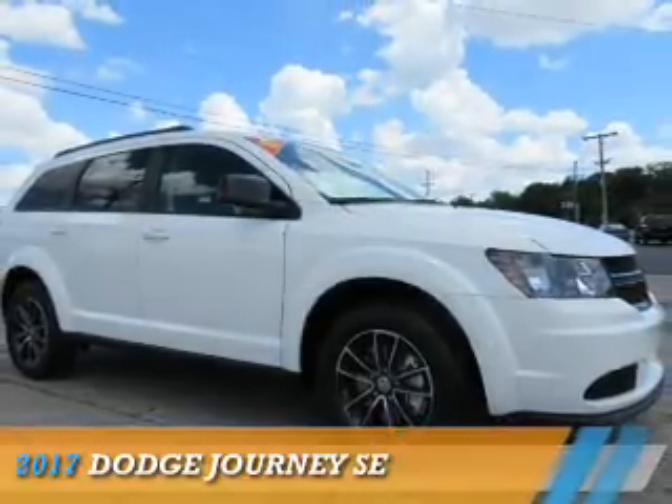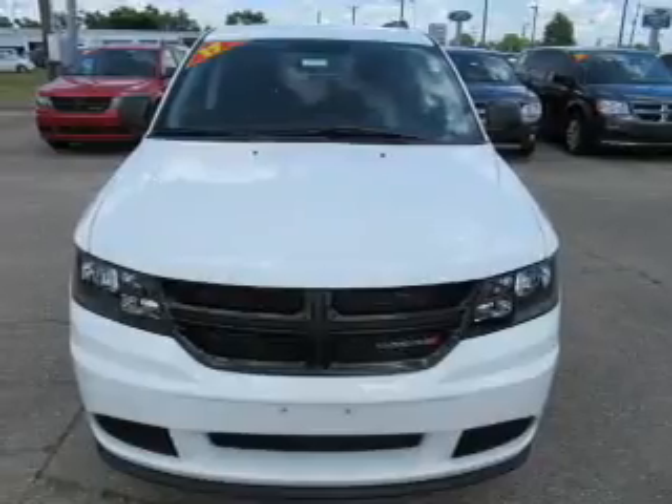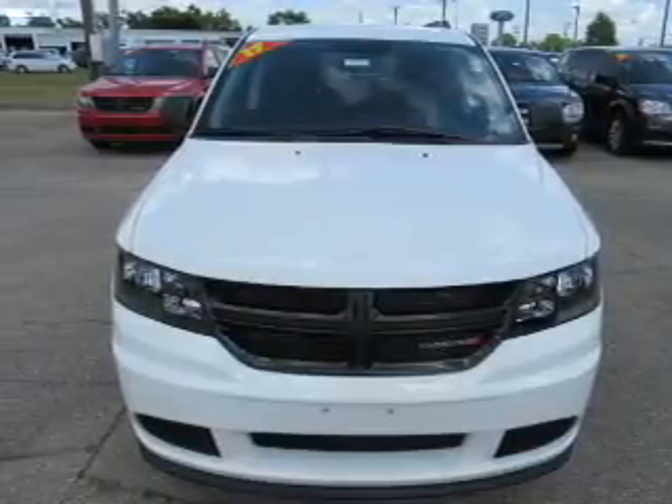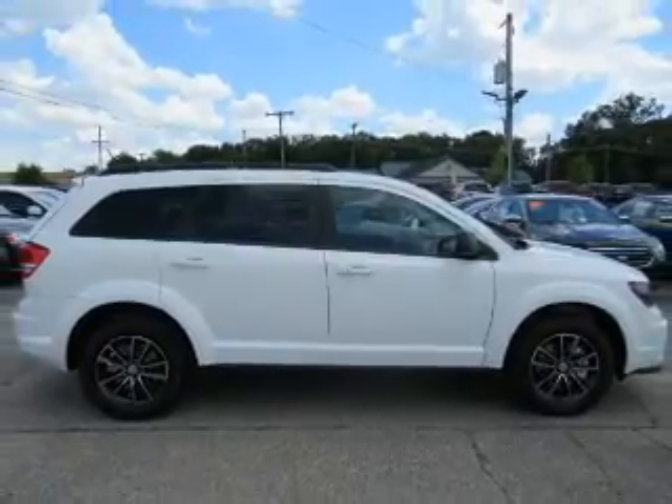Presenting the 2017 Dodge Journey — Grab Life by the Horns. It's powered by Front Wheel Drive, a 2.4 liter 4-cylinder engine, and an automatic transmission.